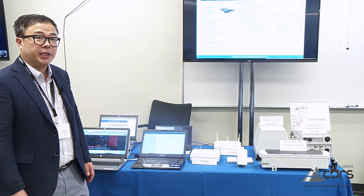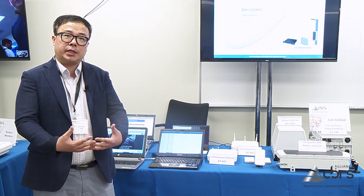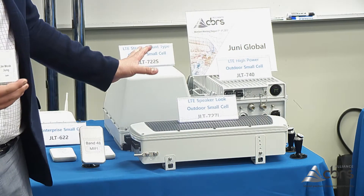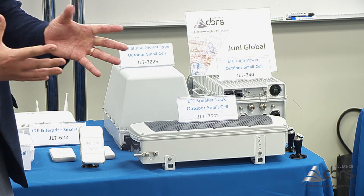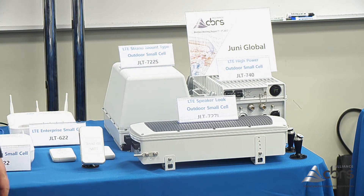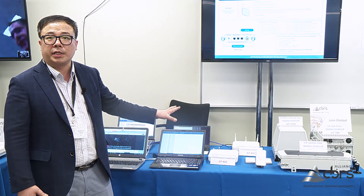Today we're doing a demo showing the complete package for a CBRS network, demonstrating the successful connection from the EPC to the access point on band 48 and the MiFi device over the air, along with the connection to the SAS server.